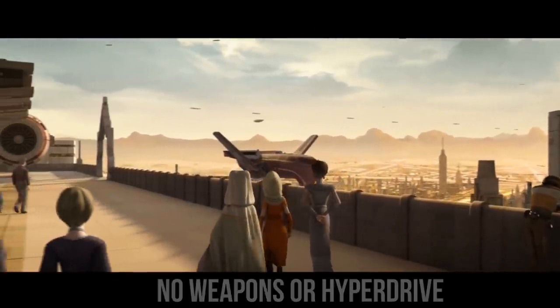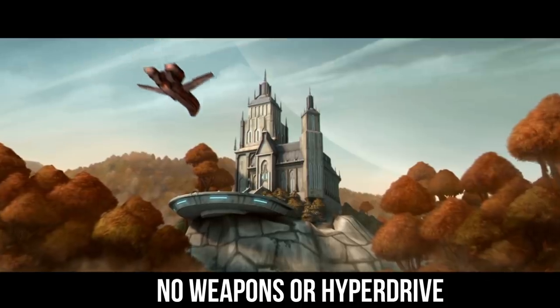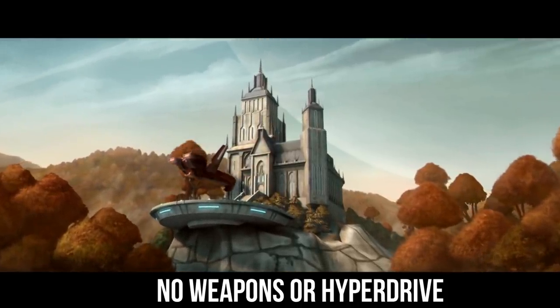Given that it was mainly a diplomatic ship, it had no on-board weapons. And surprisingly, if you go with the stock model, you don't even get a hyperdrive.